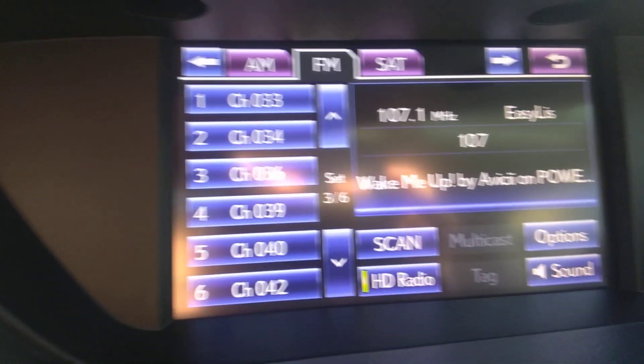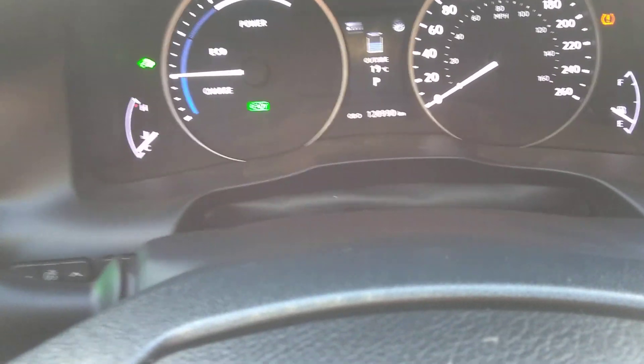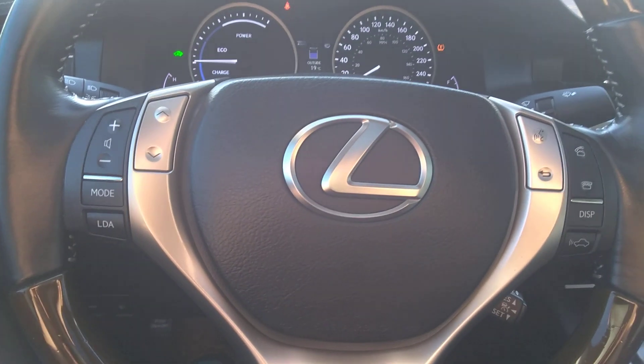Navigation system here as well. It's only got 120,000 kilometers, so tons of life left on this vehicle. Lots of little things on it. If there's any questions please let me know. And again, this is Jack from South Acura.